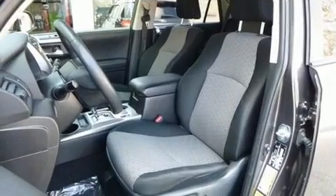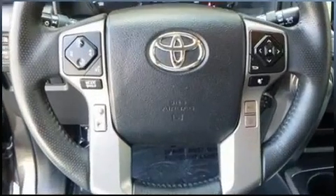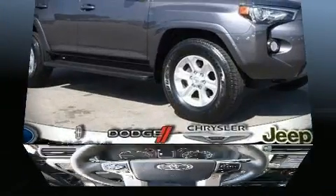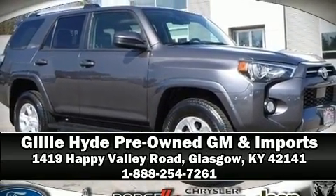A CARFAX history report indicates just one previous owner. Our sales reps are extremely helpful and knowledgeable. Please don't hesitate to give us a call.